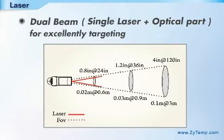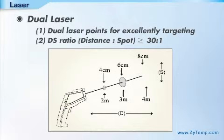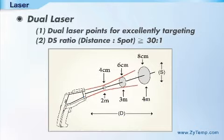You can upgrade the current model's single laser with DS ratio 12 to 1, 16 to 1, or 30 to 1 to dual beam. The dual laser points show the diameter to specify the approximate measurement area, enabling precise temperature measurements, especially for long distances.